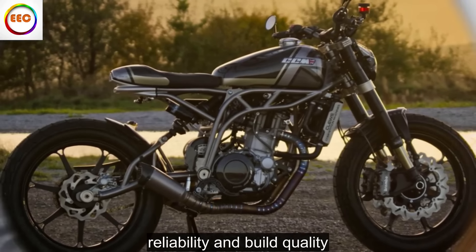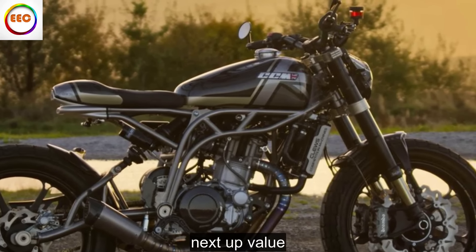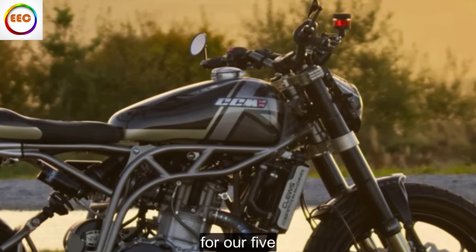Reliability and build quality: 4 out of 5. Build quality, fit, finish and attention to detail are everything you'd expect on a bike costing this much, and on our brand new test bike everything works perfectly.